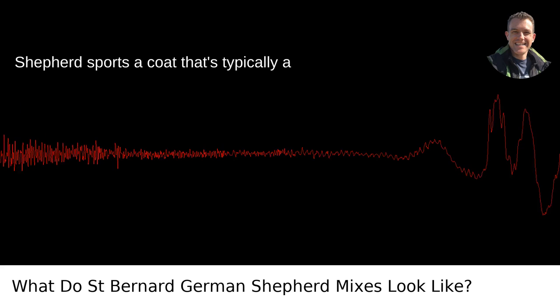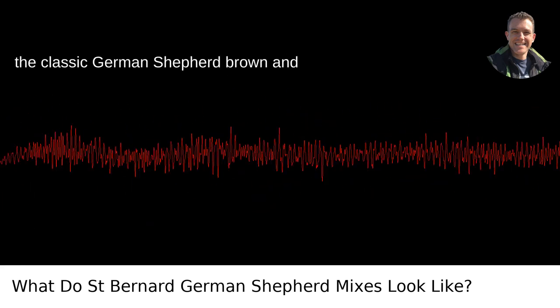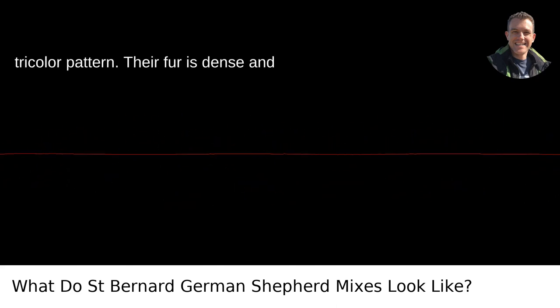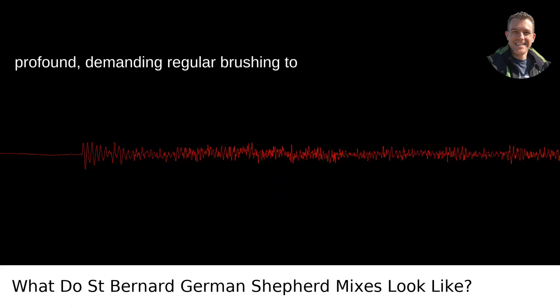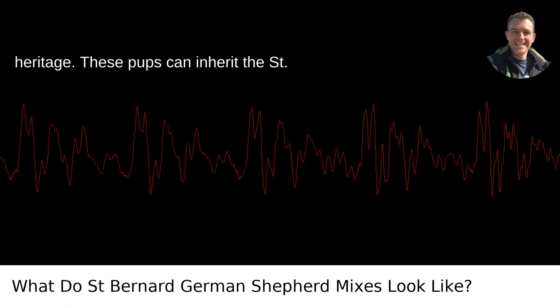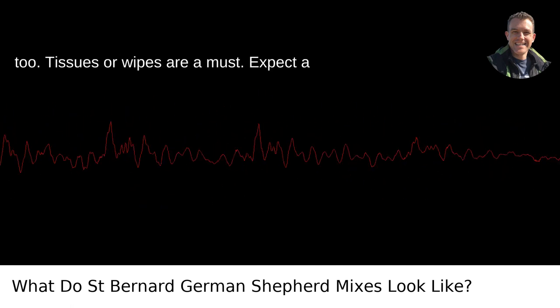The St. Shepherd sports a coat that's typically a mashup of its parents' markings. Imagine the classic German Shepherd brown and black saddle overlaying the St. Bernard's tricolor pattern. Their fur is dense and profound, demanding regular brushing to keep shedding under control. The long hair is a testament to their St. Bernard heritage. These pups can inherit the St. Bernard's penchant for a bit of drool, too — tissues or wipes are a must.